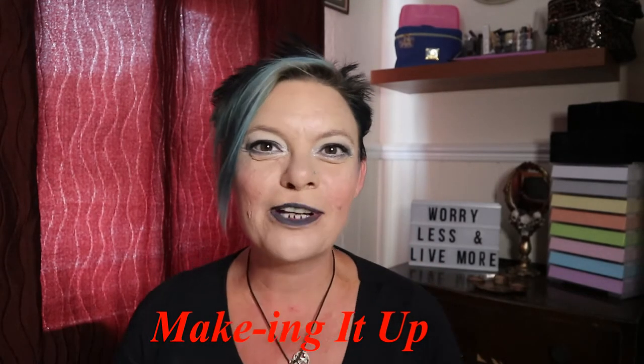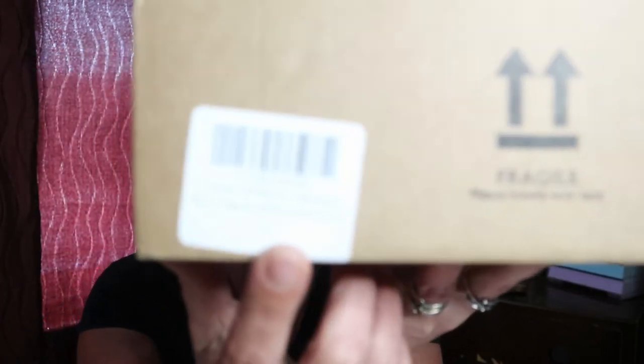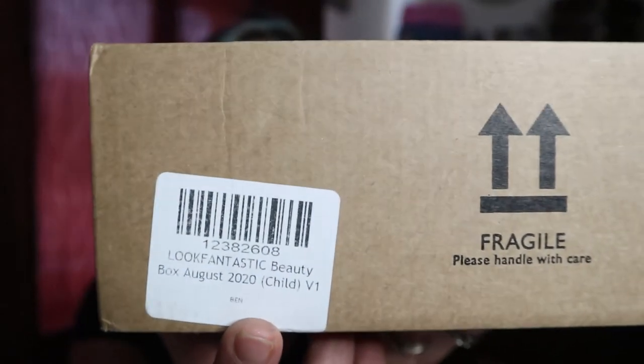Hello everybody, welcome to my channel! Today's video is very exciting because I have the first unboxing for August. It is Look Fantastic — the Look Fantastic monthly subscription box. There are apparently two variations of this box this month. I have received variation one, so let's open her up and get into it.